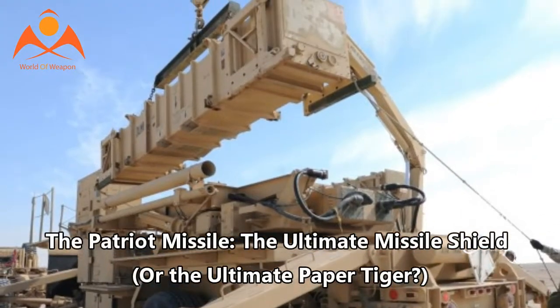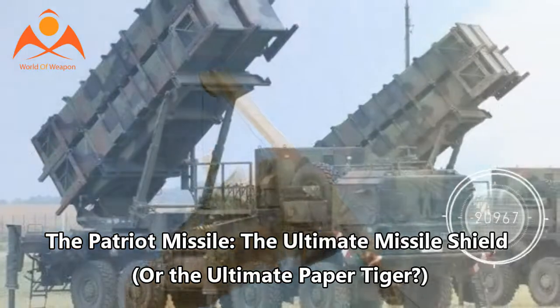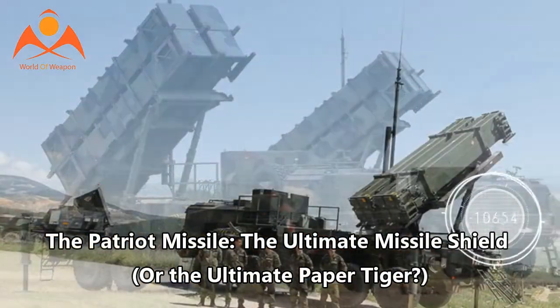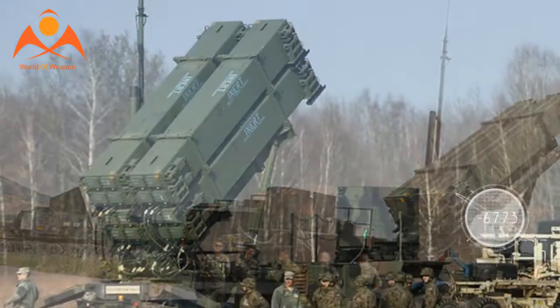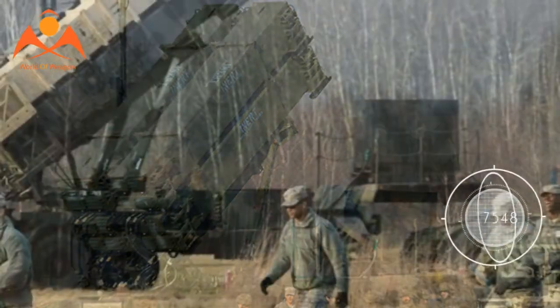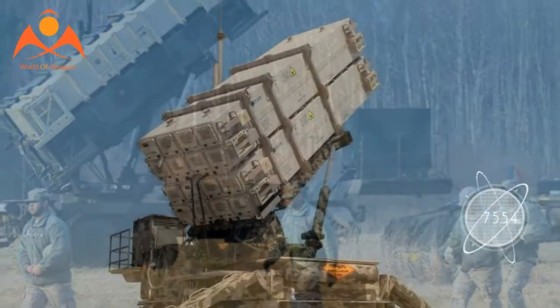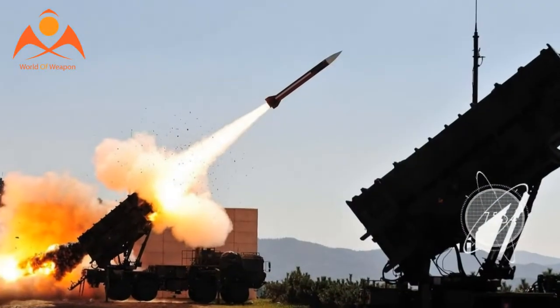The Patriot missile: the ultimate missile shield or the ultimate paper tiger? For nearly 40 years, one air defense system has protected the airspace above US forces. Continuously upgraded since introduction, today the Patriot missile system protects against the full spectrum of flying threats, from ballistic missiles to consumer-grade quadcopter drones.